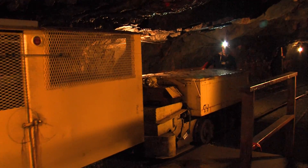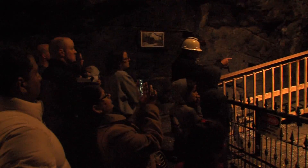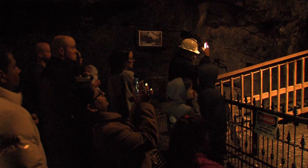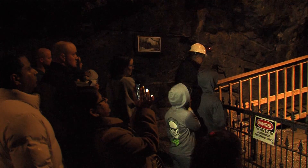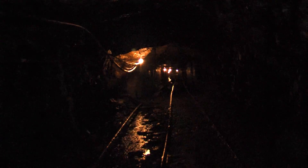Exploring the mine today is educational, entertaining, and chilly. The year-round temperature inside Number 9 is about 54 degrees, so be sure to bring a sweater or jacket even in summer. Your guided tour begins with a bumpy ride aboard a steel mesh enclosed minecar through what seems like an endless tunnel.